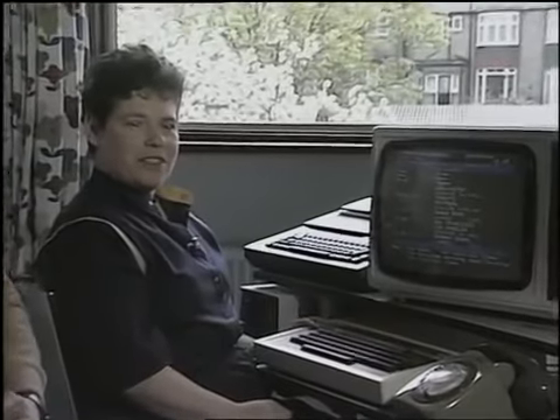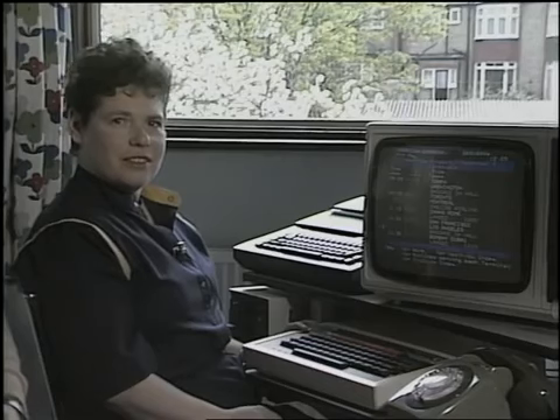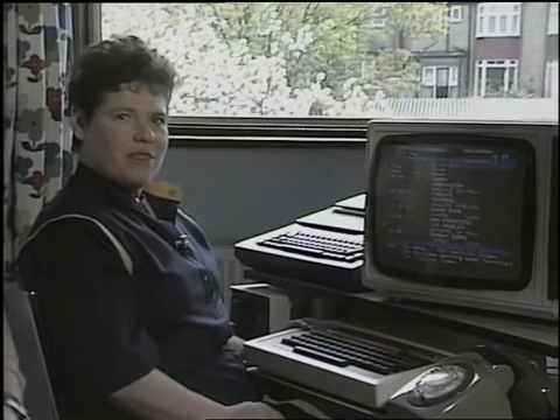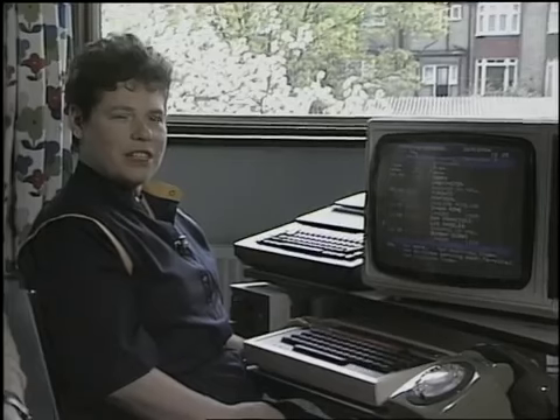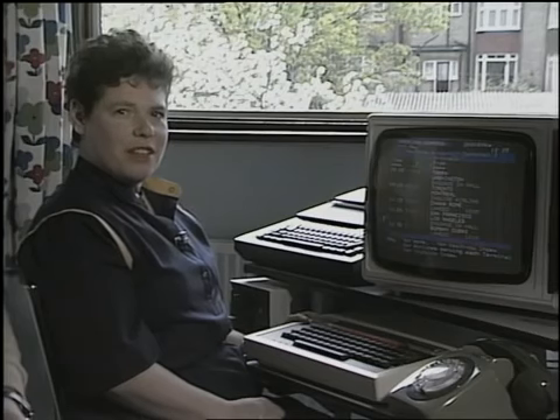Now, Pat, whose computer is it? Well, it's a cooperative, really. We all have a part share, but Julian and I mainly use it. And why did you buy a computer? Well, I was very interested in the new technology and didn't want to be left behind. I don't think it's only for the youngsters at school now. I think us older ones will have to learn a lot about it.